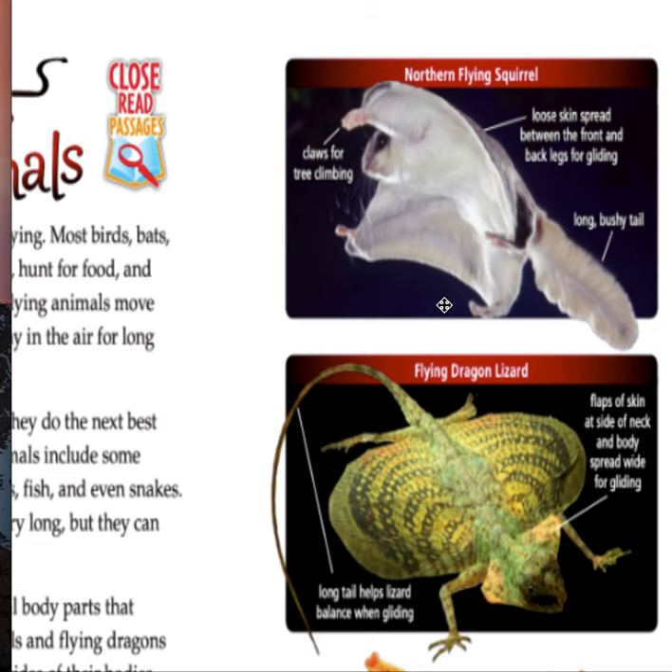Let's look at the flying dragon lizard. The long tail helps the lizard balance when gliding, so that makes sense — it helps them to balance. And the flaps of skin at the neck and body spread wide for gliding.